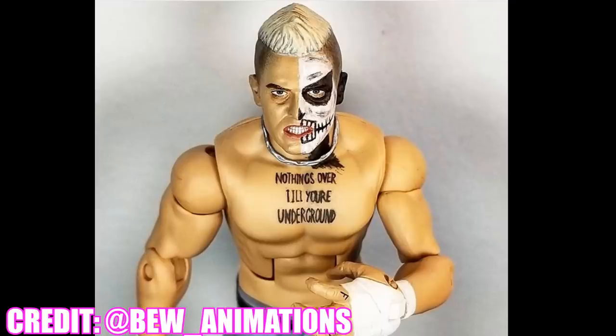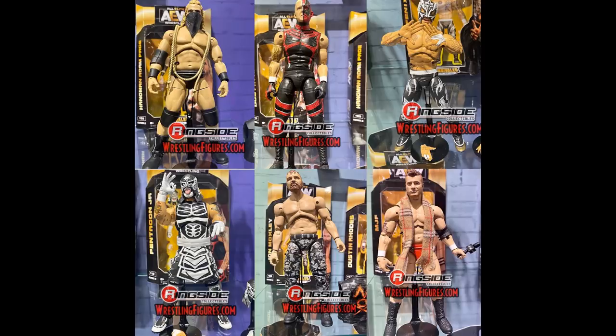Just like Mattel WWE Elite figures, AEW Unrivaled Collection figures will feature six in every series, which I think is pretty interesting. I'm guessing their wholesale pricing and margins are probably very similar. I also think some designers from Mattel have moved over to Jazwares, the company making the AEW figures, which may explain the correlation. They took what worked in the past, tweaked it, and applied it going forward — a great start for AEW.